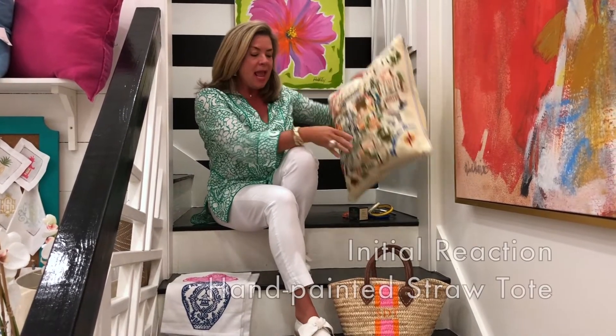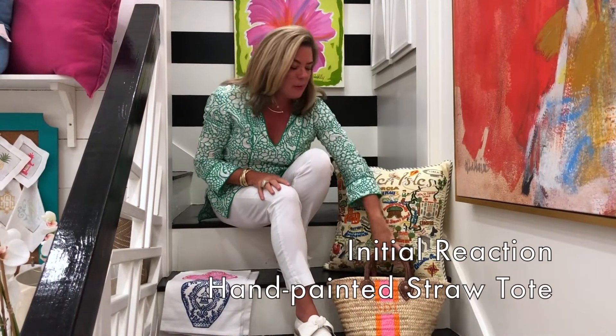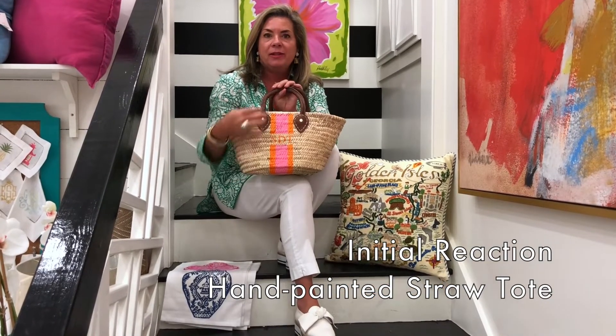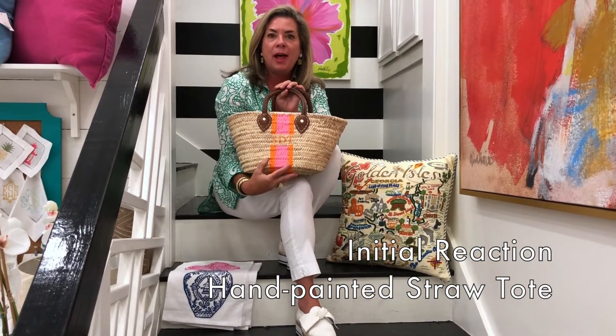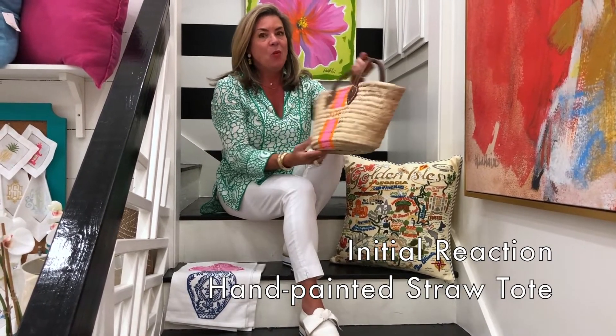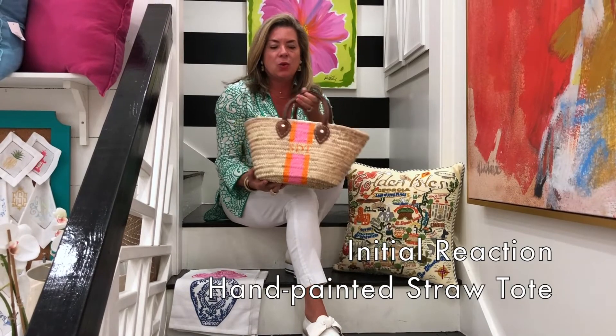Lastly in our summer giveaway is this great straw tote. You'll get to pick out your colors and your monogram of course, and we think this is a really great summer bag.